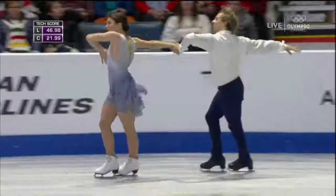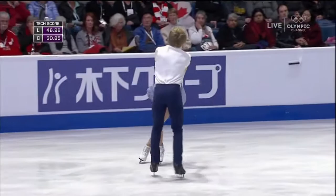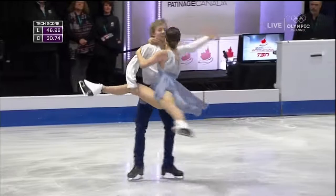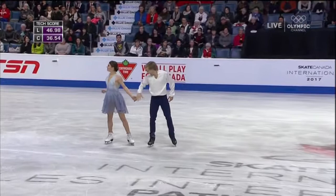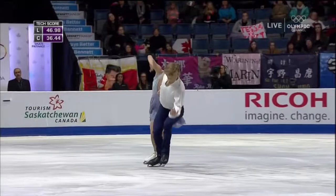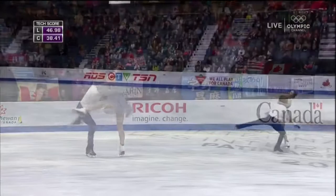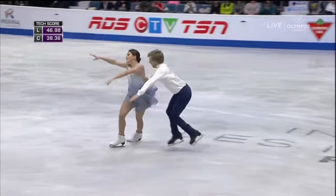Nice use of highlights in the step sequence. Nice execution on the rotational lift, rotating the opposite direction of his comfortable spinning direction. That was a beautiful layback right from the hip, changing direction on the spin.